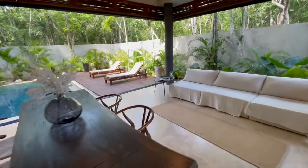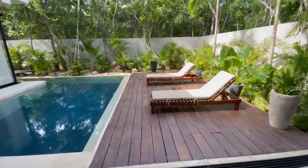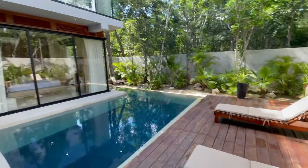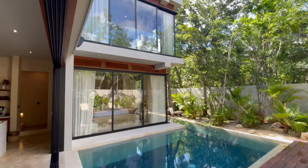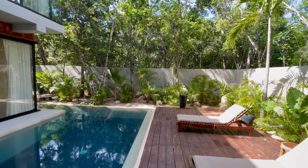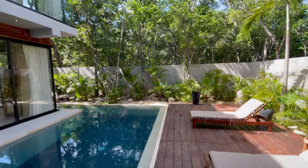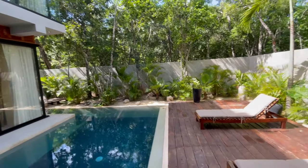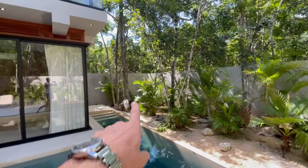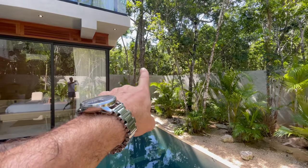This is the community of Selva Secreta — a secret jungle. The idea is for something like 217 lots. Right now it's just an absolute garden oasis, even more spectacular at night with well-placed lighting throughout all the plants and the garden. Great jungle behind, of course, and there's a fun little outdoor shower on the tree right there.